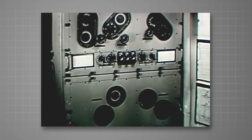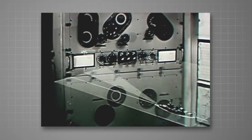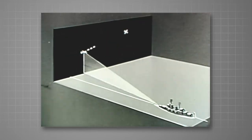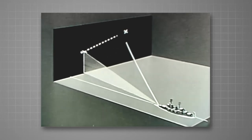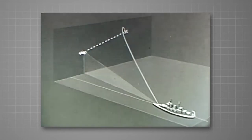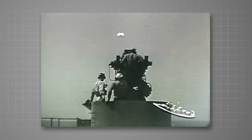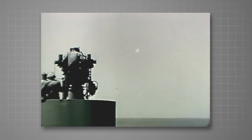This computer calculates the gun elevation order and the gun train order. When the target is in motion, we have to predict where the target will move to during the time the projectile is in flight. To predict where the target will be at any given time, we must know its rate of motion, but we have no way of actually making this measurement.